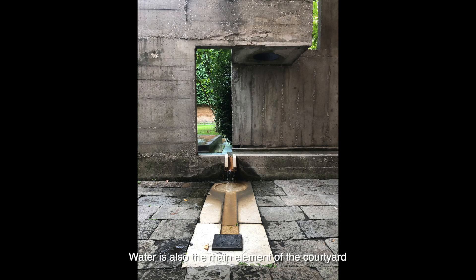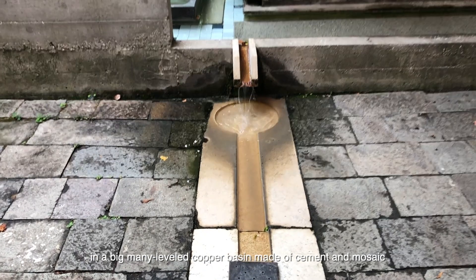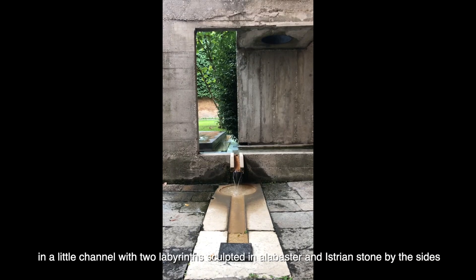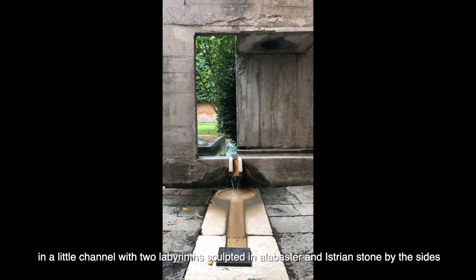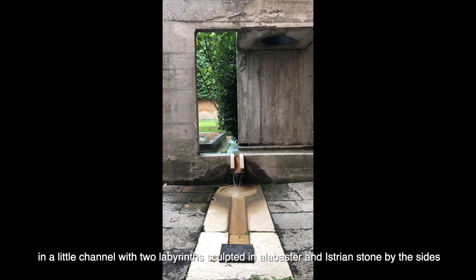This is also the main element of the courtyard. The copper basin may offer cement and mosaic at multiple levels, with a small fountain with two sculptures set in Arabuster and exchange stone on the side.